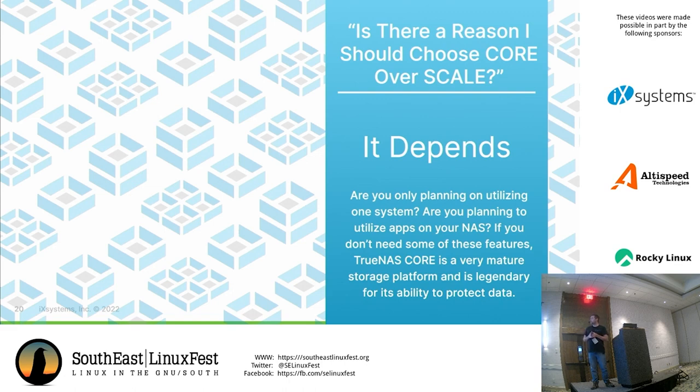Another interesting thing about TrueNAS Core: we've been using ZFS inside FreeNAS and TrueNAS for about the last 10 years, so it's very, very mature. With the development of Scale and OpenZFS being shared between FreeBSD and Linux now, if we upstream something on the FreeBSD side, we can get the same benefit on the Linux side — it tends to be very compatible.